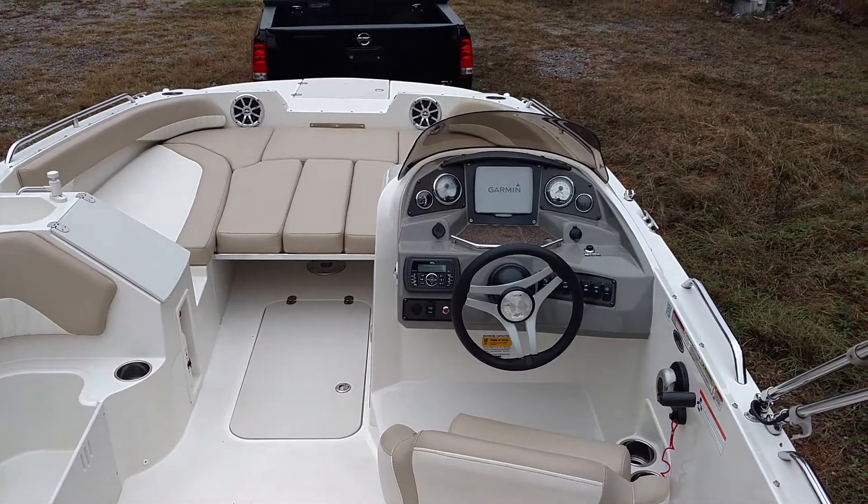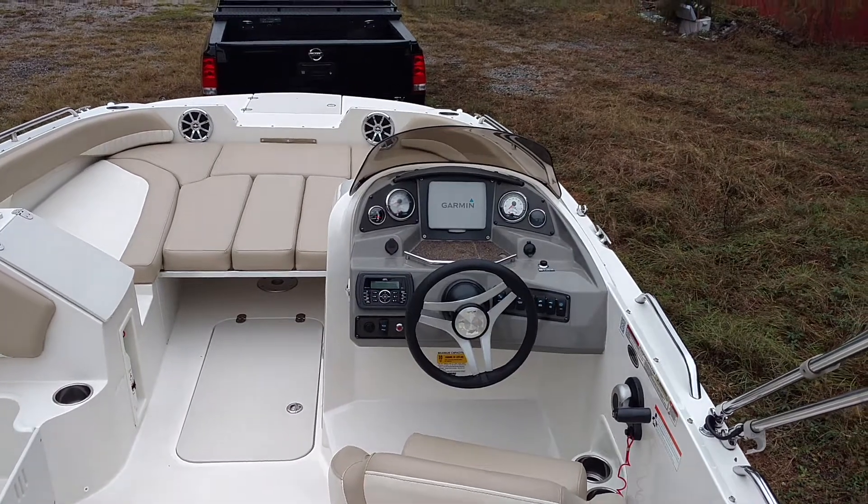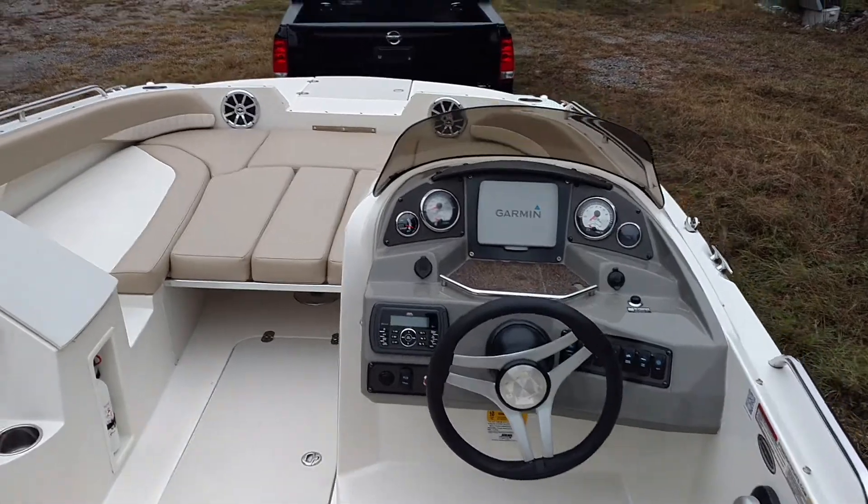We have a 2016 Stingray 192SC. Great layout for a deck boat. Plenty of room — seats 10 people.